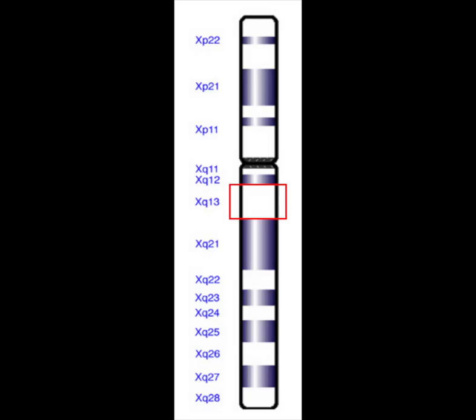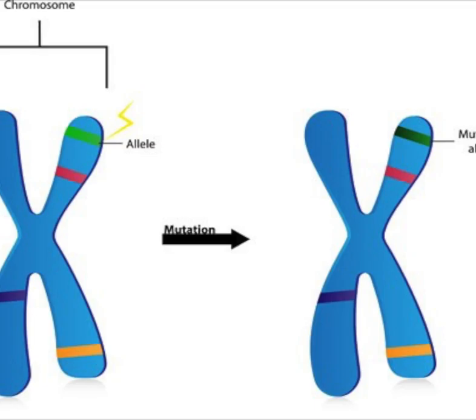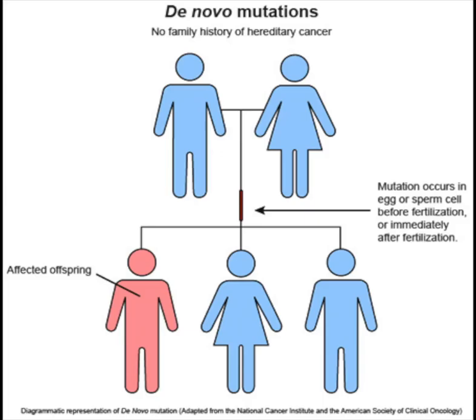The change is caused by a mutation occurring in the Xq13.1 locus of the X chromosome. The locus is the position in the chromosome where a problem occurs. Most often this disease affects males whose mother is a carrier for this disorder. X-SCID can also arise through de novo mutations and can be prevented in females by X inactivation.